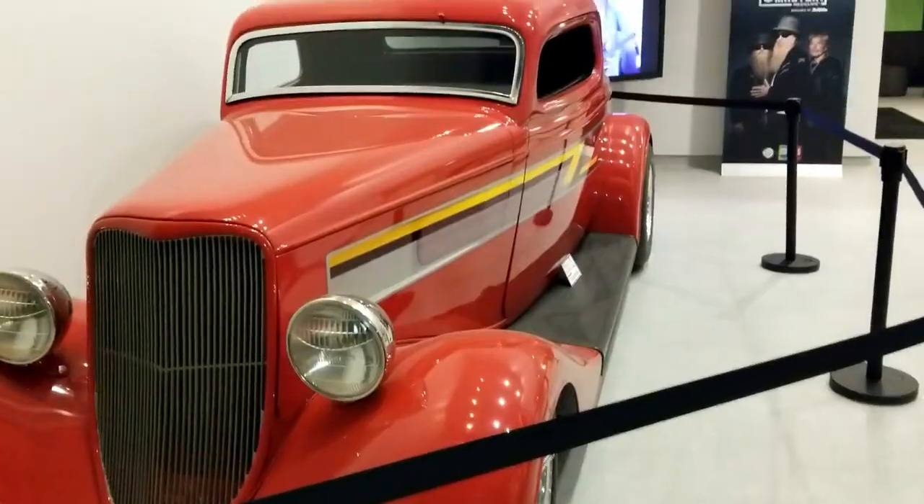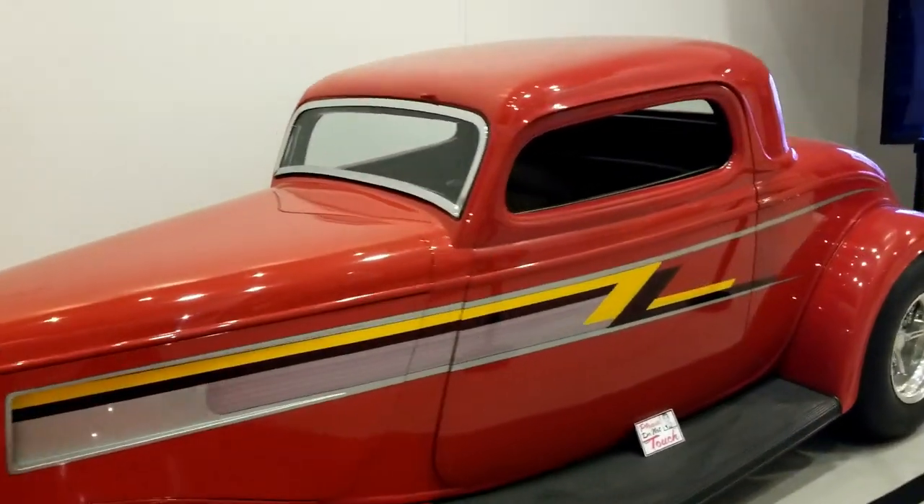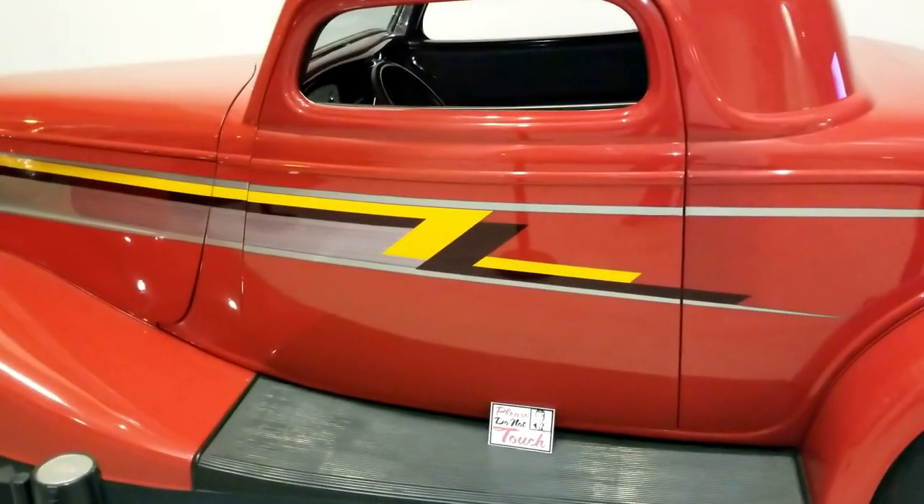So you've got to check it out — there's a lot of other things besides this car. Thank you very much for watching another one of my famous car videos, and please don't forget to hit the subscribe button. Thank you.